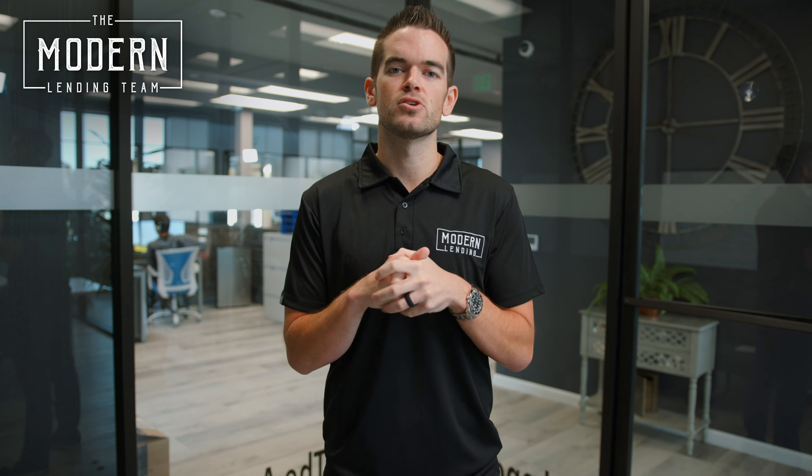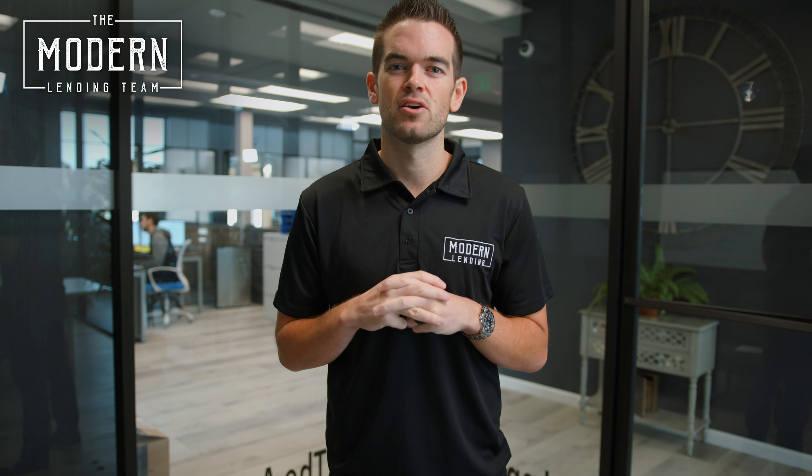And that's another Mortgage Tip Tuesday for you, going over student loans and how they impact purchasing power when qualifying for a mortgage. Contact your loan officer if you have any other questions.